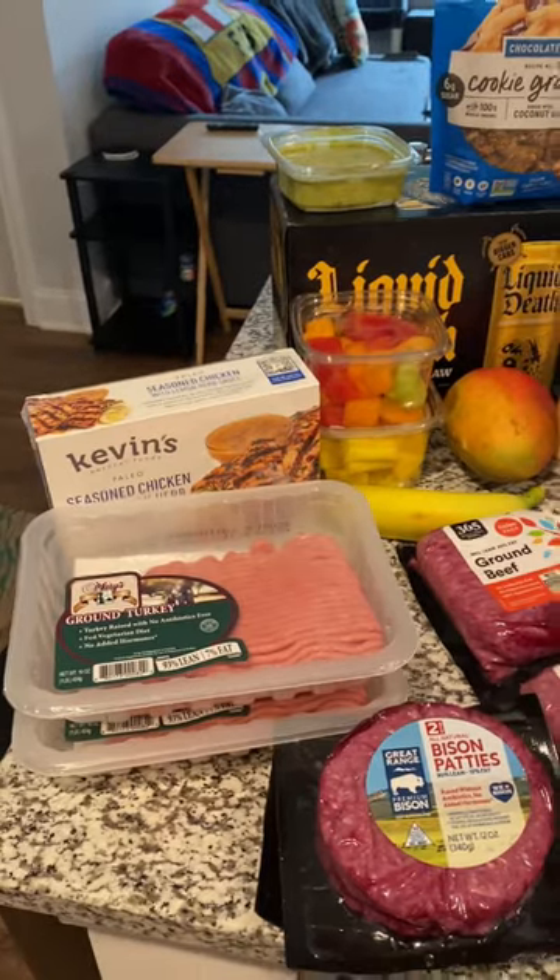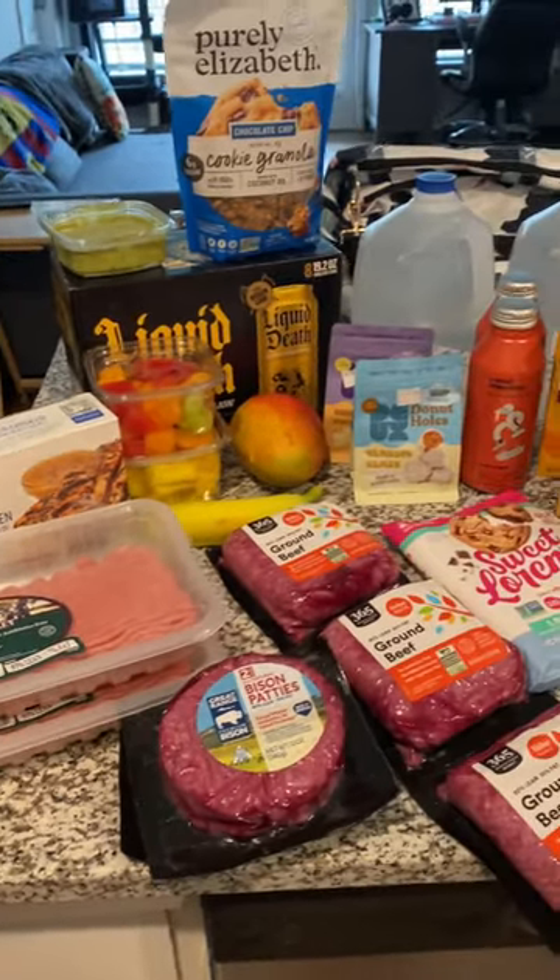What's up guys? Welcome back to the channel. Today I have for you a grocery haul, so let's get into it. So what we have today is a little grocery haul.